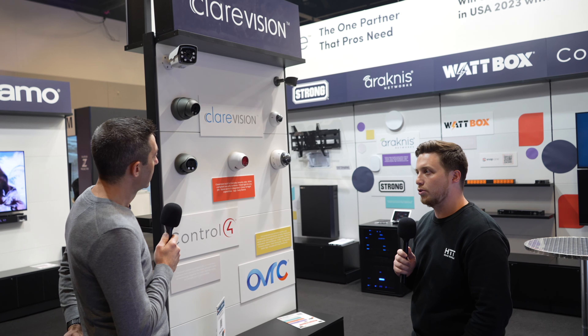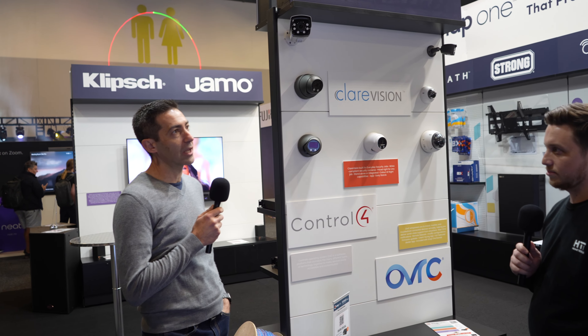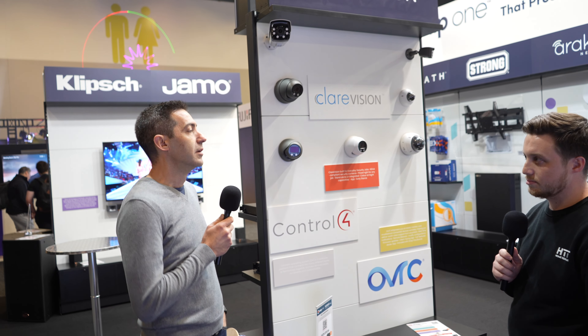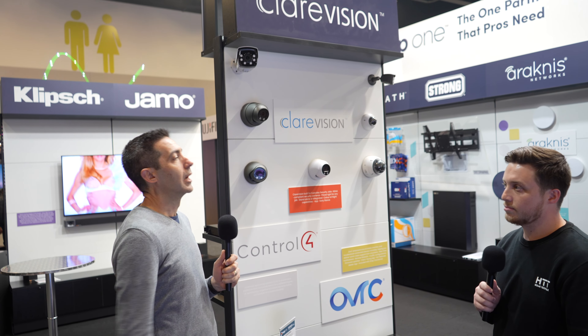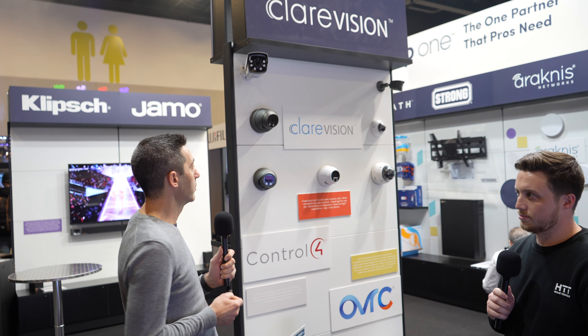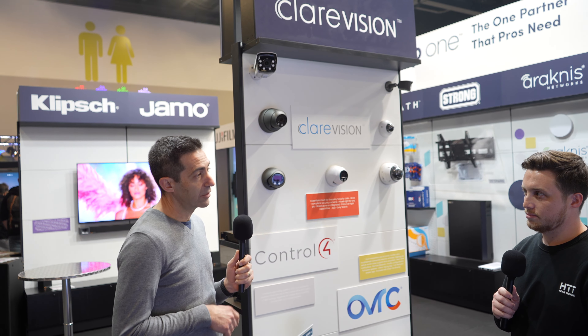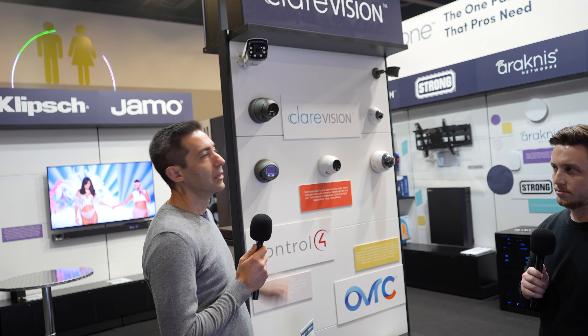We've got some ClareVision stuff here — that's a new announcement. ClareVision is a surveillance line. We've always worked with Clare as a company and we made an acquisition. The official announcement was a week ago, so we're launching ClareVision into the market, which is a line of NVRs and surveillance cameras. Our mantra is to provide products that integrators can make money from — not shoppable online. ClareVision offers exclusivity to our partners and is NDAA certified in North American markets, meaning products can be used in government buildings. It's a full range of cameras from 2 megapixel up to 8 megapixel, colour at night, AI, and integrates with every platform or stands alone.